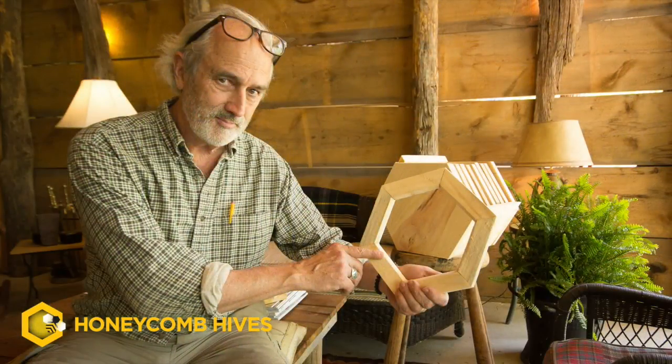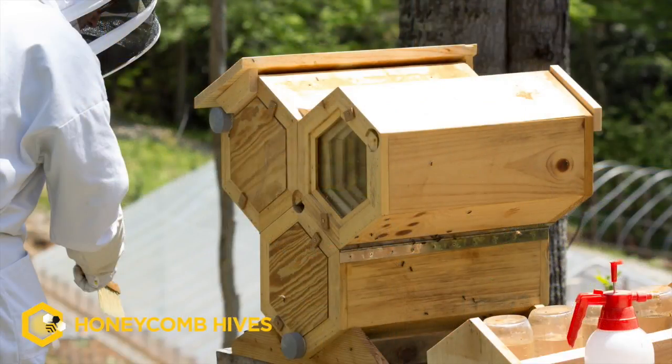This hive differs from other hives in several significant ways. Obviously the shape is different — it's a hexagonal cylinder. What that means is that the bees have slightly smaller chambers, but more importantly they're better insulated and better isolated from the elements.